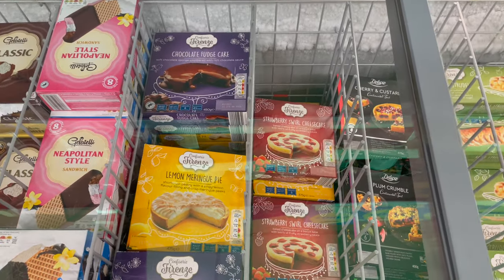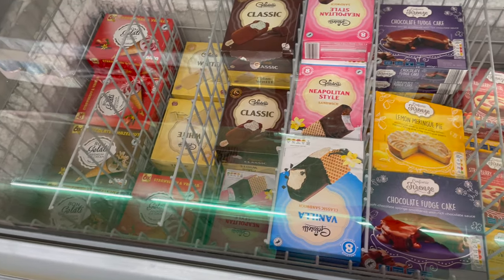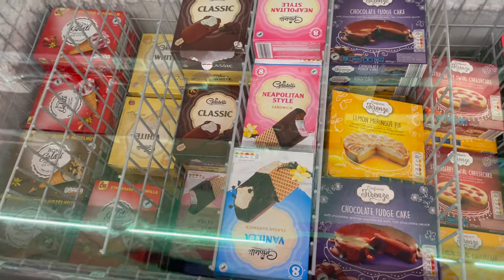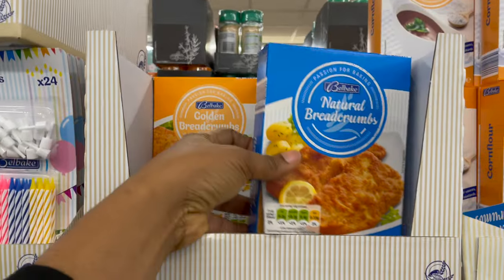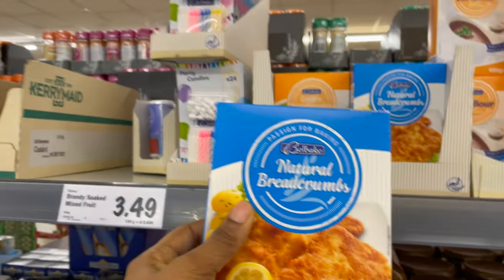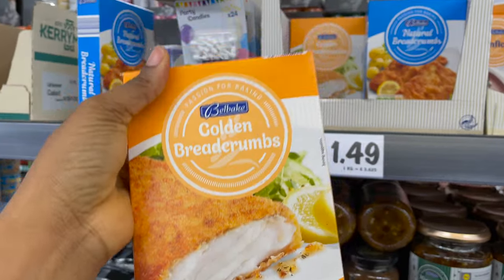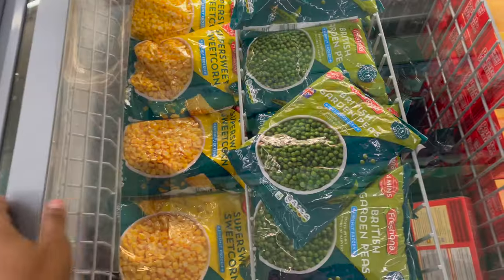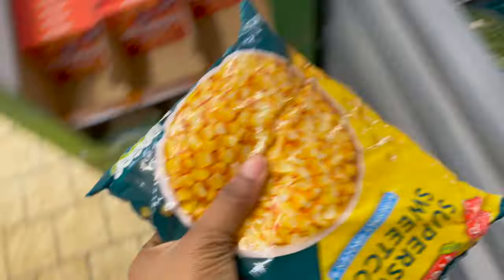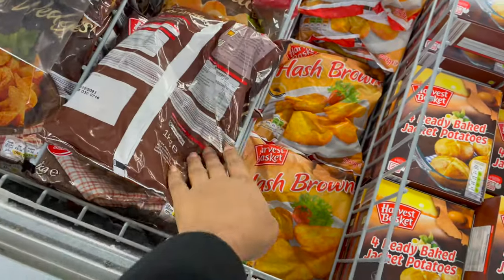There's another fridge here for ice cream and cheesecakes — everything is less than three pounds. I got golden breadcrumbs — either natural or golden cost the same. I also bought sweet corn and green peas. My basket was already overflowing so I had to grab a second basket. I also got potato wedges.